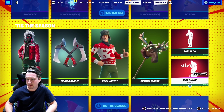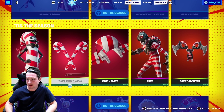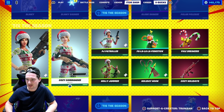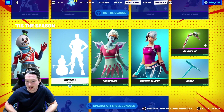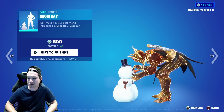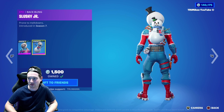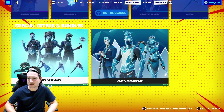Wow it's still going — is this like the biggest item shop ever? It just keeps going and it's not stopping. Snow Day is in there — this is a very rare emote, one of my rare emotes, and it's made a return. It's well worth the 500 V-Bucks. It's a good emote, very Christmassy. Slushy Soldier is a good skin as well, comes with a Back Bling which is a snowman. These are good skins in the item shop today.